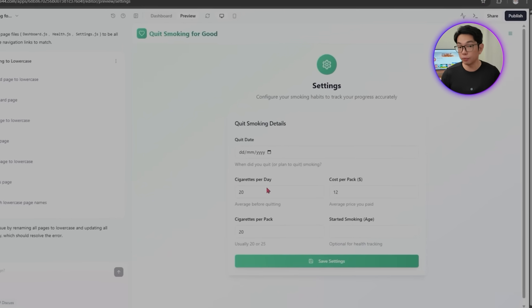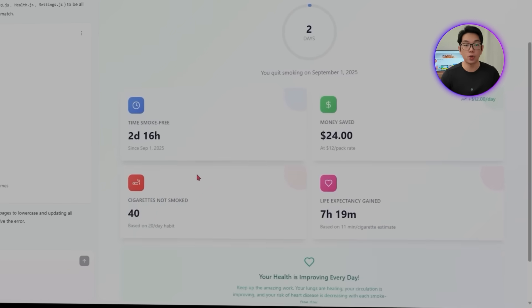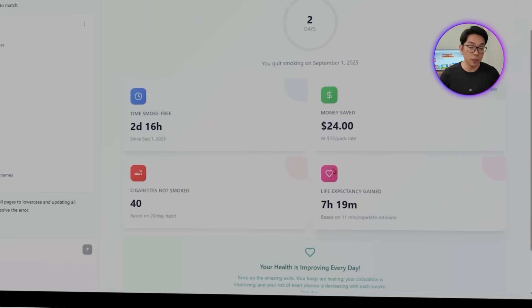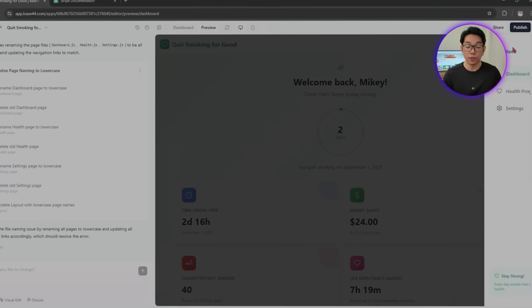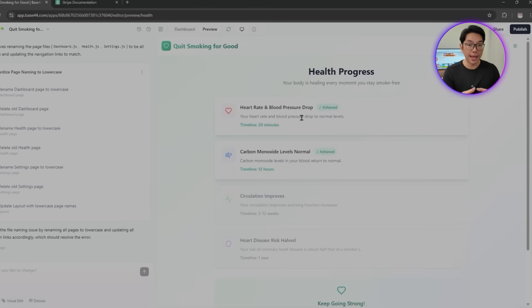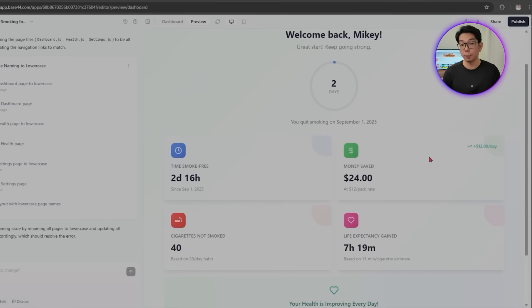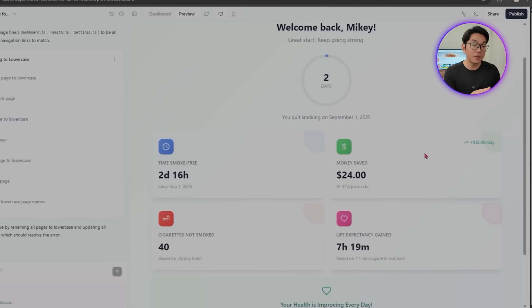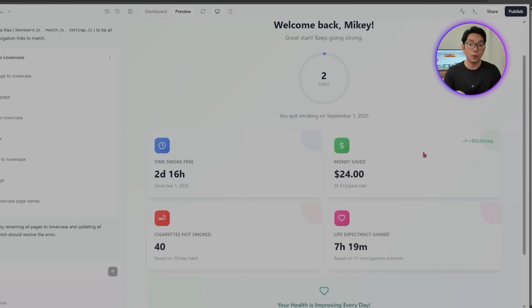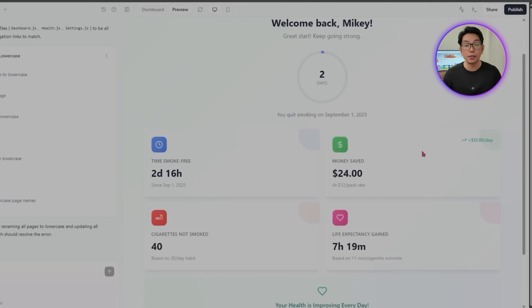Base44 spins up a mobile-first interface that puts progress front and center. Four dynamic cards track days without smoking, how much money you've saved, cigarettes not smoked, and life expectancy gain — all updating automatically as time passes or as logs are added. Each one reflects actual behavior change, turning small choices into visible wins. The counters stay fully dynamic, updating automatically with daily logins, diary entries, or simply as more time passes since the quit date.